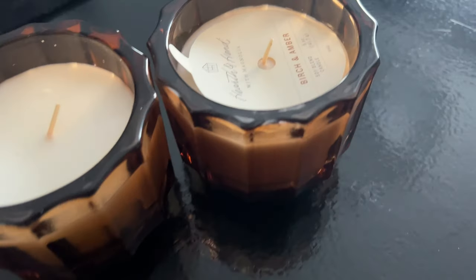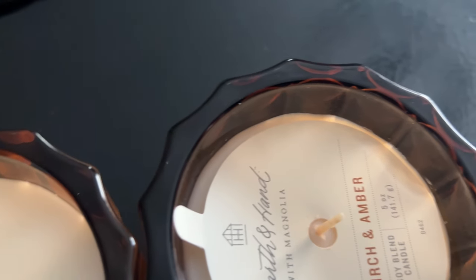The last thing I picked up — bringing in warmth for fall — are these really pretty amber colored candles. I thought these were so so pretty. They come in two different sizes, a larger and a smaller; I decided to go with the smaller one because I want to sprinkle them around. These were $6.99 and they smell really good — birch and amber. They are also by Hearth and Hand, and I love the amber glass color.